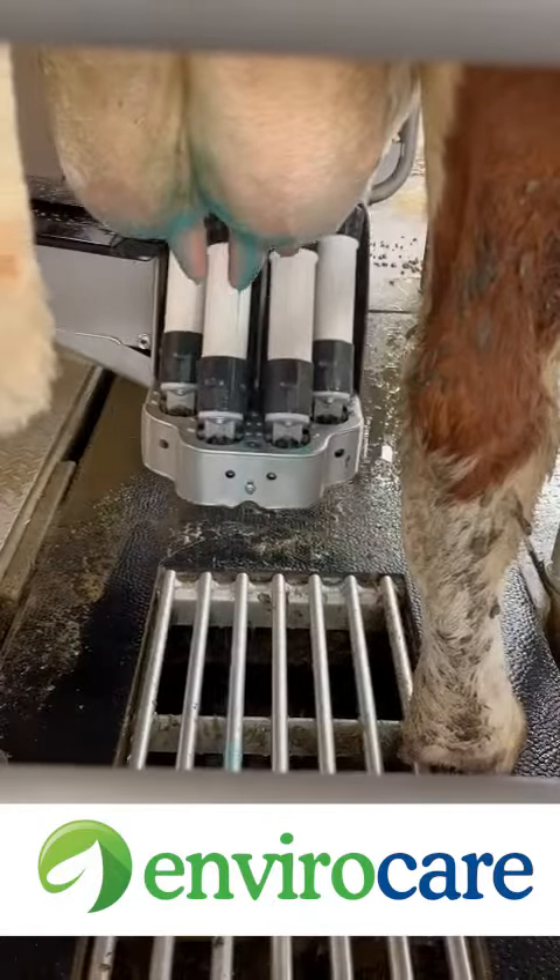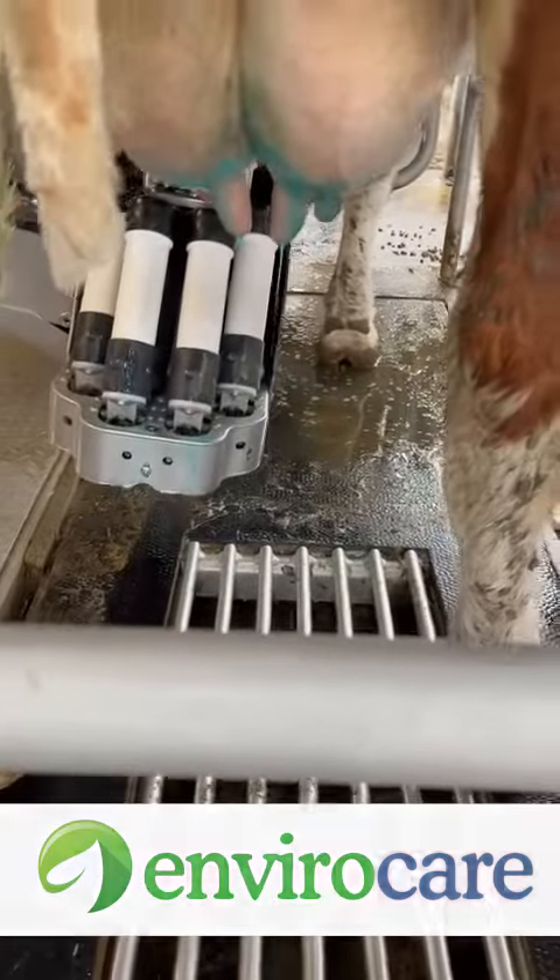Previously we were using iodine-based teat dips and they used to leave the teats quite dried and sometimes cracked as well. But ever since coming over to the EnviroCare teat dip we've had much more supple teats and therefore much healthier.